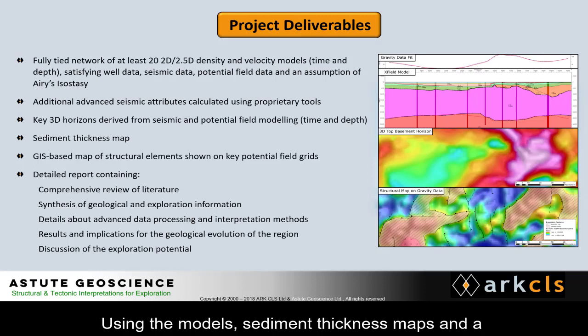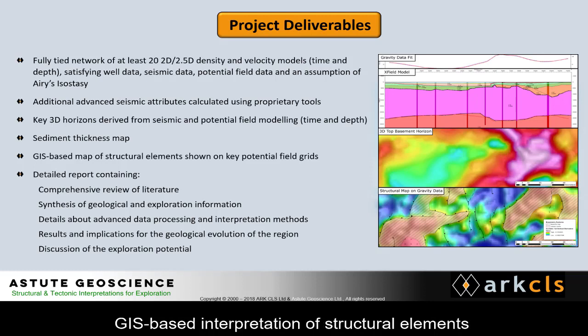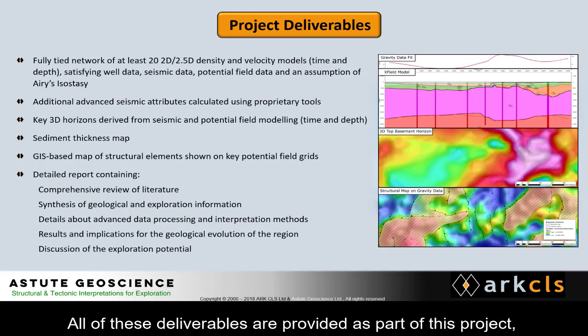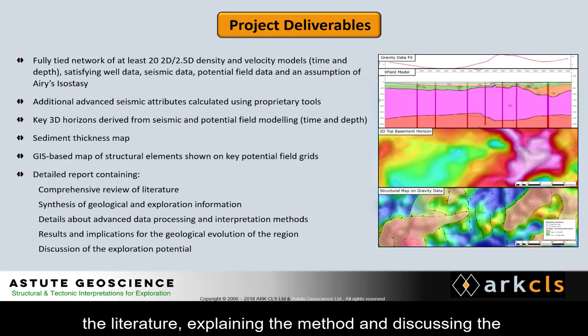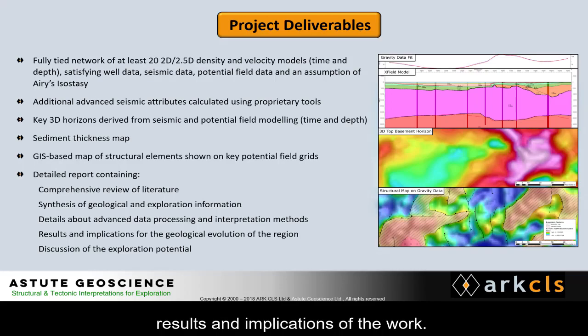Using the models, sediment thickness maps and a GIS-based interpretation of structural elements, correlated with anomalies on gravity and magnetic grids, have been derived. All of these deliverables are provided as part of this project, alongside reprocessed seismic data, and a report reviewing the literature, explaining the method, and discussing the results and implications of the work.